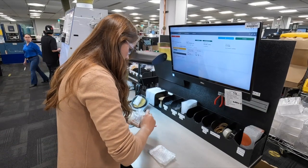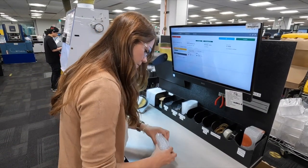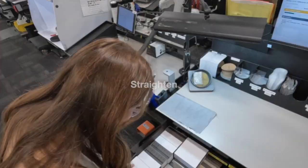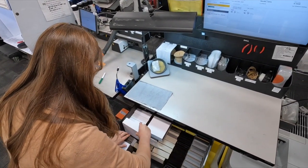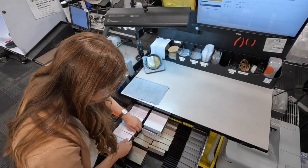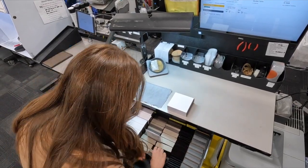Sorting reduces clutter, enhances visual management, and facilitates easy access to necessary tools and materials. Next comes straighten, or set in order, where everything is assigned a designated place for efficient storage and retrieval. By organizing items systematically, team members can quickly locate what they need, ultimately reducing downtime and optimizing workflow.